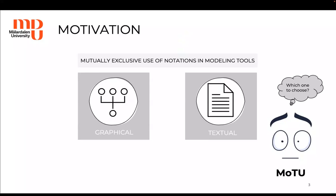If Maru chooses a graphical modeling tool, then he will miss all the benefits of textual modeling tools, such as the manipulation of models with syntax-agnostic editing operations like copy-paste or search-replace. And if he goes for a textual modeling tool, he will miss all the benefits of graphical ones, such as grasping large amounts of information at a glance.